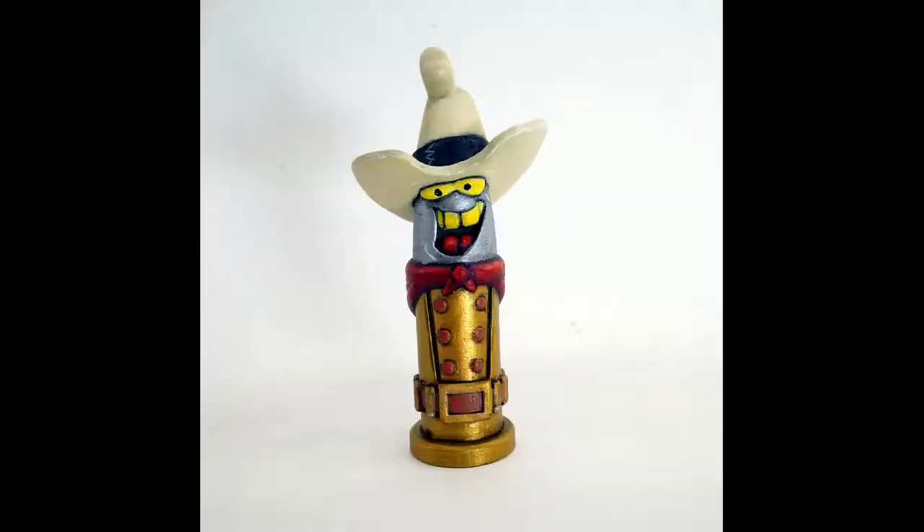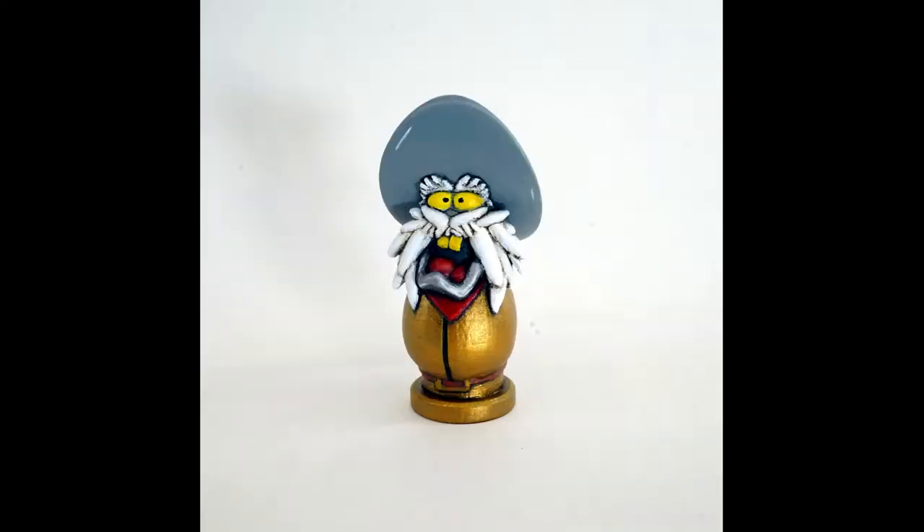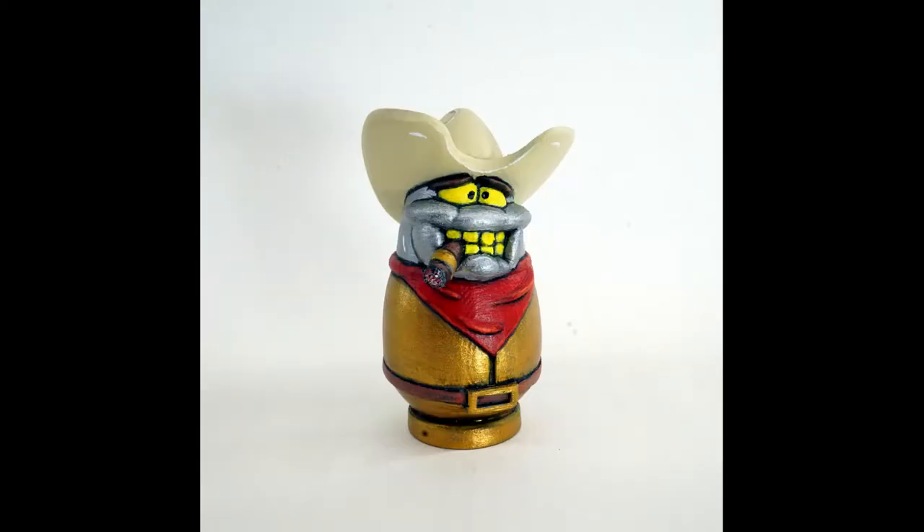Well, after making the first Toon Bullet, that signed me up to make the whole bunch of them. After on and off work on these guys and the Toon Gun, and learning a ton of stuff in the process, it has finally come to a conclusion.